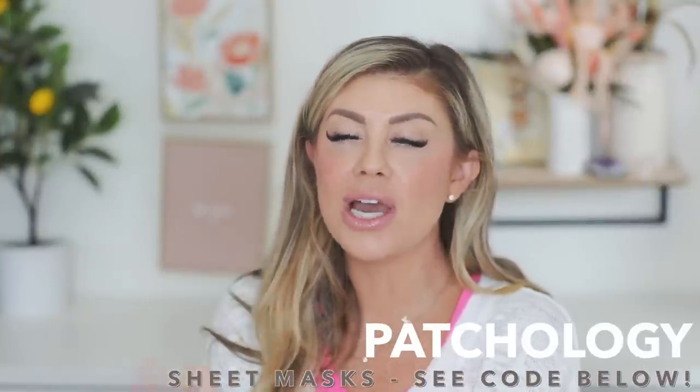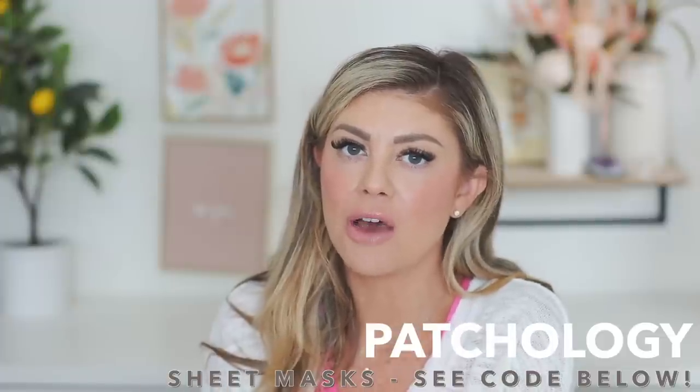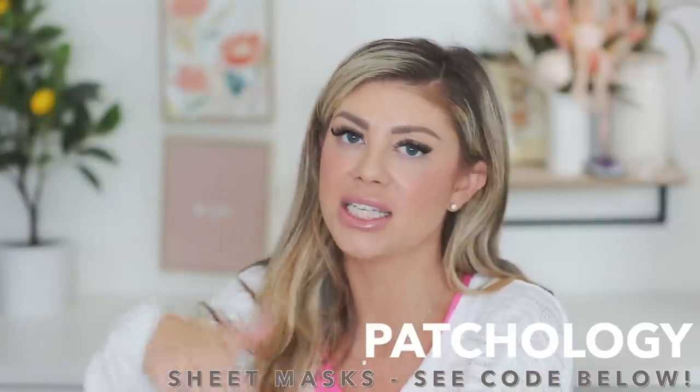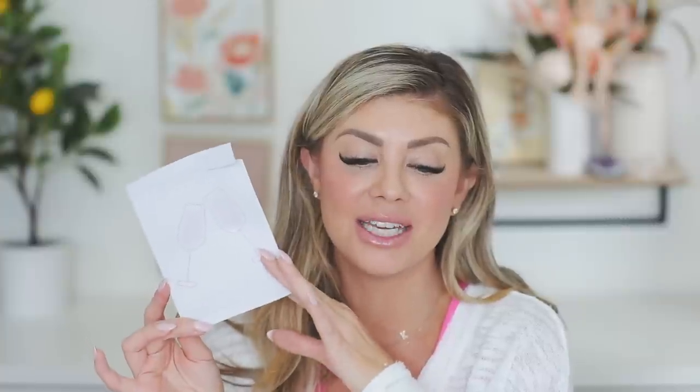Next up I have a sheet mask from Patchology. I love these — I think my code with Patchology is either Madison20 or Madison15, it's in the description box. Their sheet masks and eye masks are amazing. I definitely recommend checking them out — they're great to stick in your skincare fridge, let them cool, and put on your face.